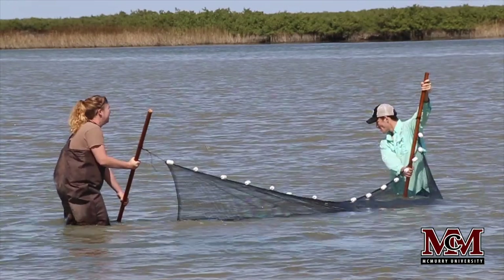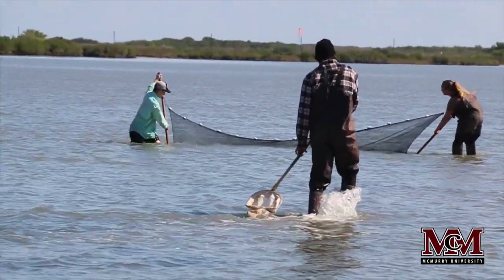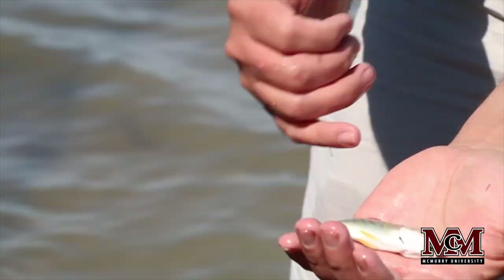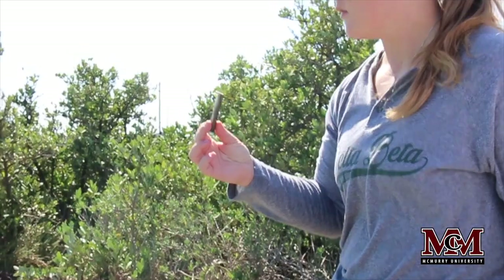We are currently at the Mustang Island State Park on Mustang Island, just south of Port Aransas, visiting for the marine biology field trip. The opportunity to get these students into the field and to see marine organisms in their real habitat — being in Abilene, I can show them pictures, I can show them preserved specimens.